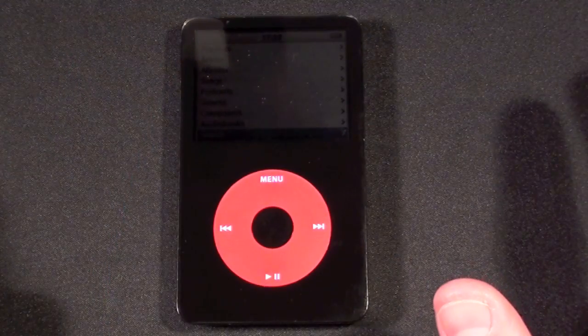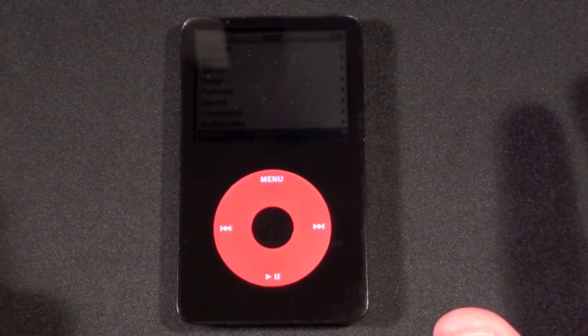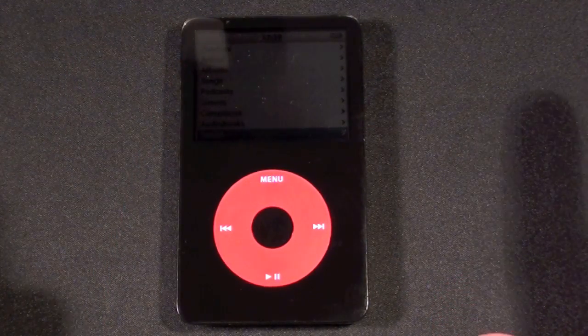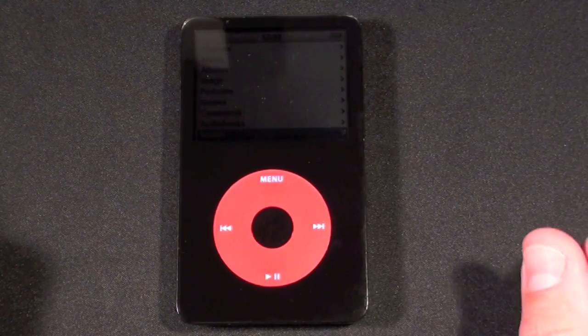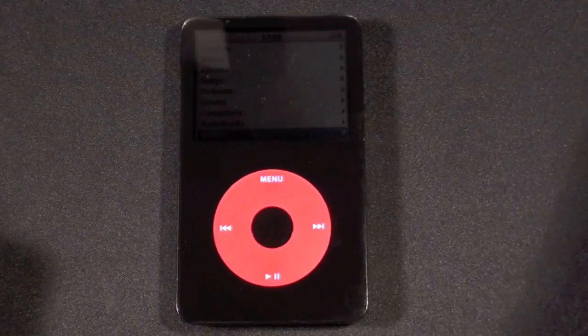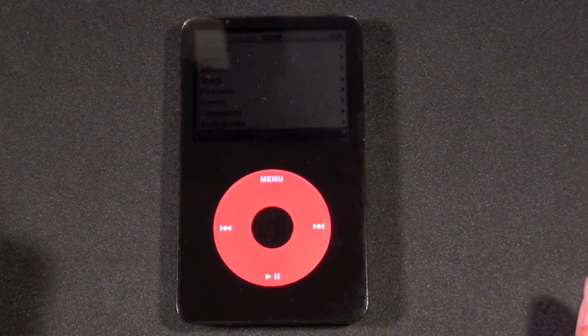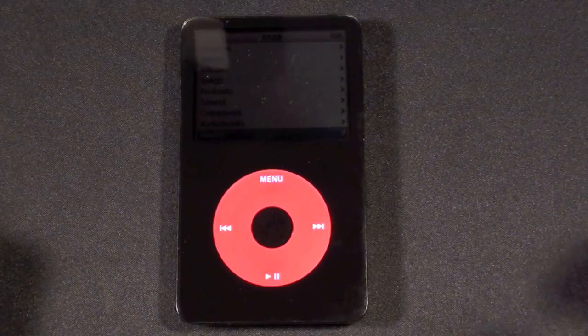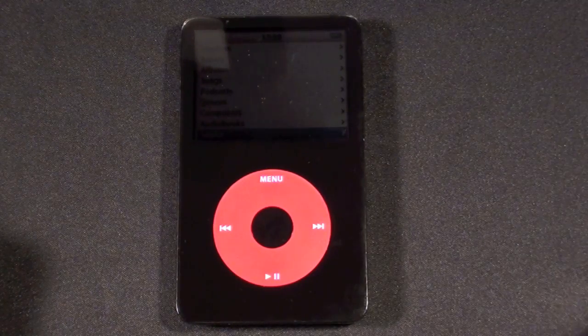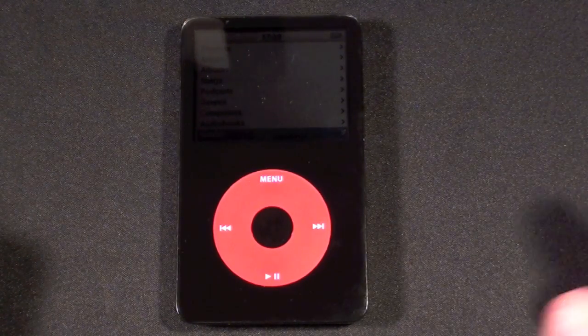People who purchased the U2 Special Edition back in 2006 had access to an exclusive 30-minute video via iTunes. I haven't checked to see if that's still available, but no content is actually loaded onto the U2 iPod itself — it was just like a regular iPod. You didn't actually get any content with the device; you got it through iTunes.